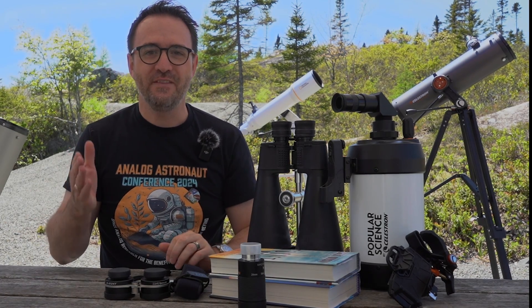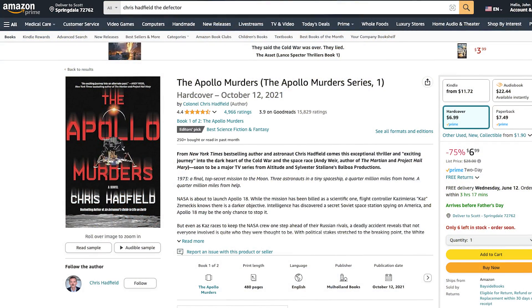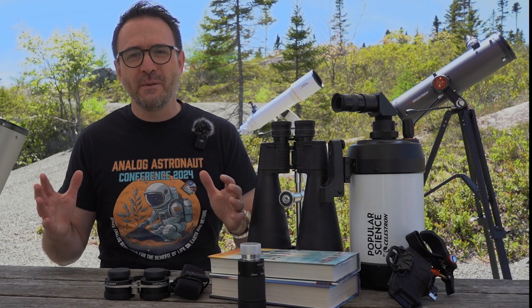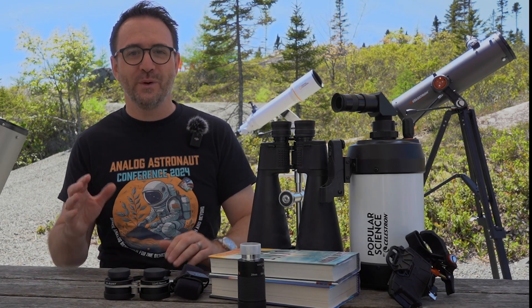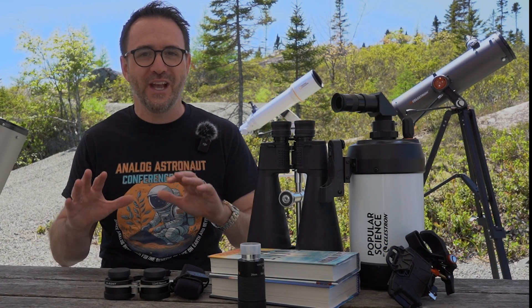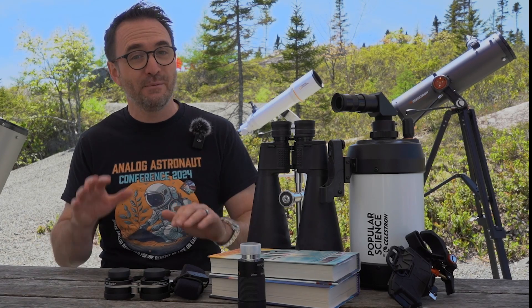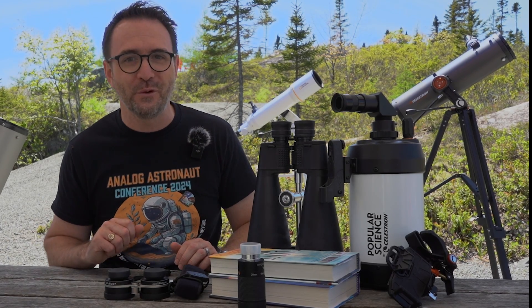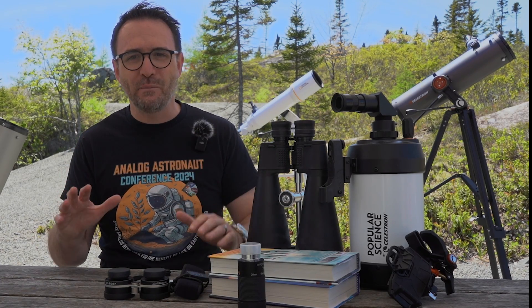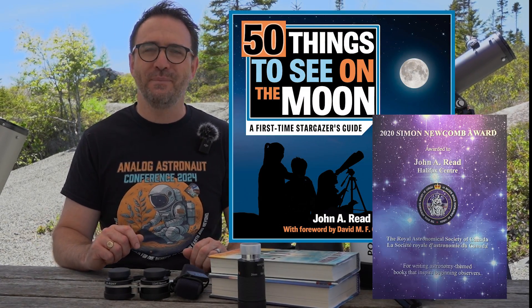The next two books are fiction by astronaut and test pilot Chris Hadfield: The Apollo Murders and its sequel, The Defector — both are really quite good. In terms of astronomy books to get your father started with his new telescope, there's my book 110 Things to See with a Telescope, though it will be going off the market at the end of this month as it transitions to a new publisher, so you'll need to get it before June 30th, 2024, or wait until October when it returns. And there's my favorite book I've written, 50 Things to See on the Moon, which won the Simon Newcomb Award in 2020.